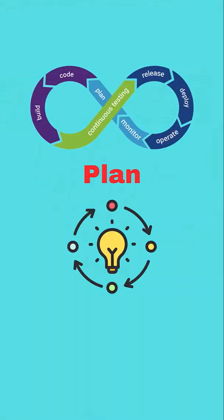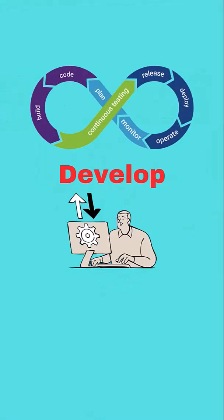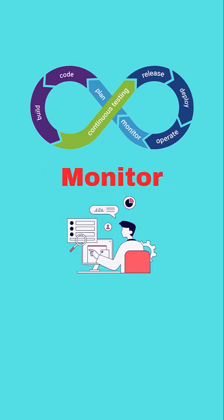It follows a life cycle: plan, develop, test, deploy, monitor, and feedback. Each step uses tools to speed things up and reduce errors.